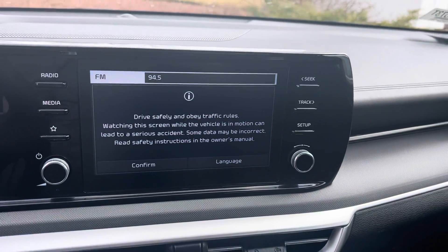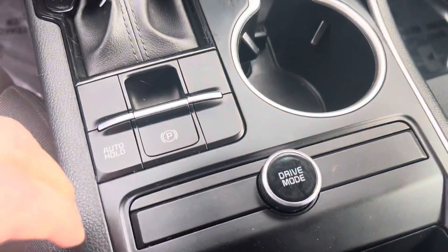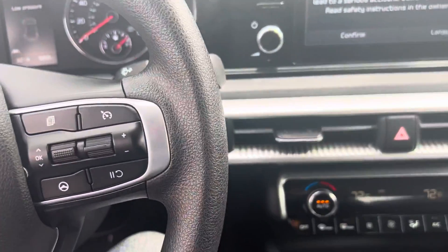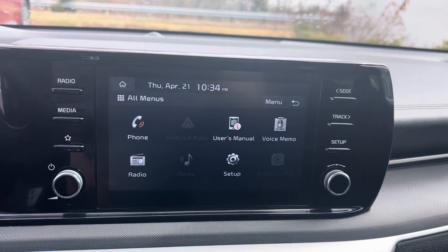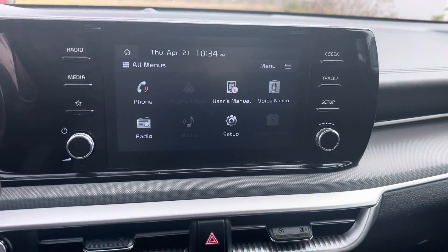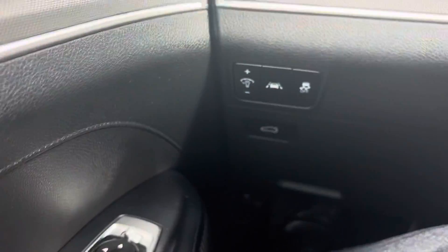All your drive modes and everything — of course you've got your drive modes here. It is push-to-start. You do have the built-in remote start. It's going to have Apple CarPlay, Android Auto, and all those latest technology features, as well as the safety features we mentioned, like lane keep assist, collision mitigation, etc. There is the box built up there.